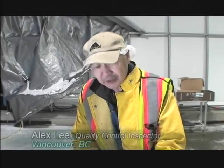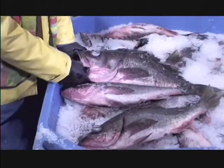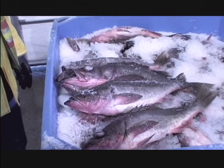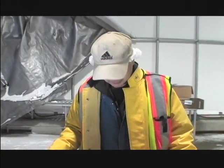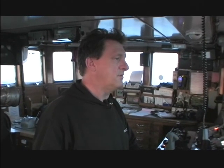We're targeting both the round market and the fillet market. For the round market, it's very important to have good overall appearance — close to a 10 almost. We're trying to get the fish as perfect as possible. Quality is everything. If we want to be competitive with world markets, we have to bring in a good quality product that the people want.